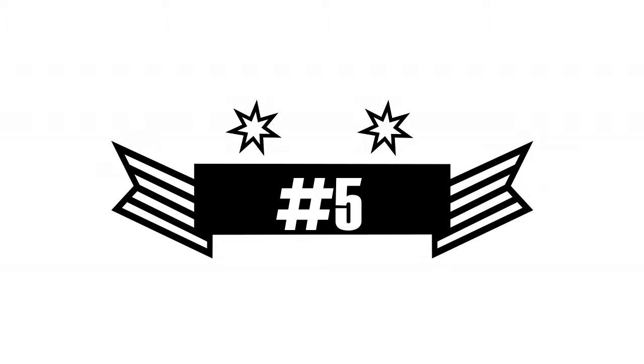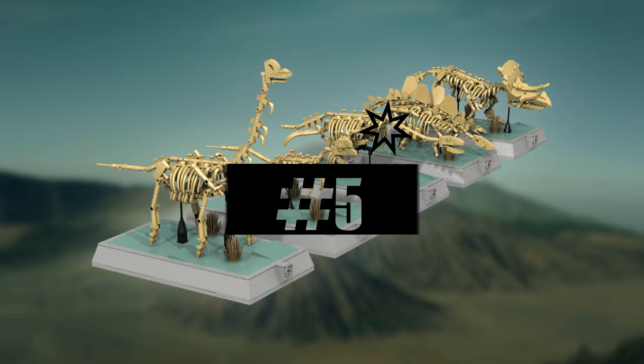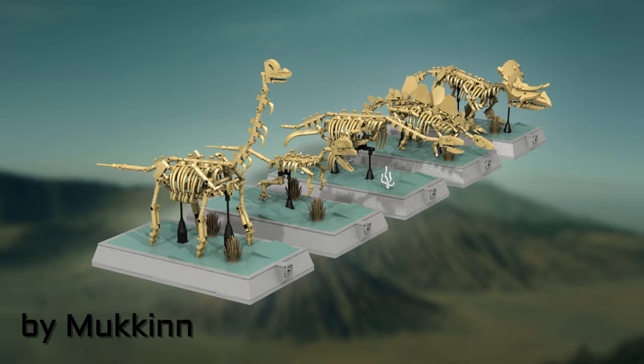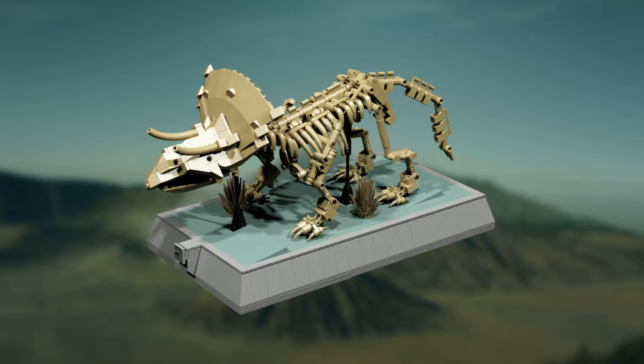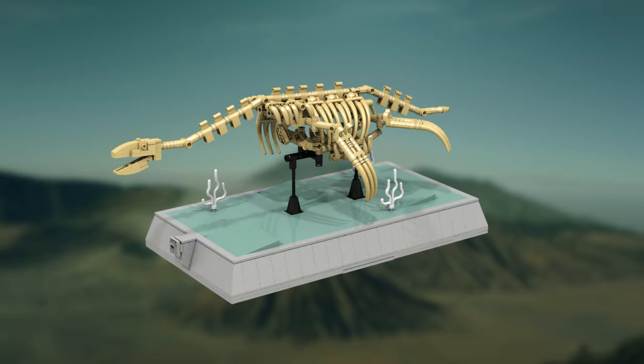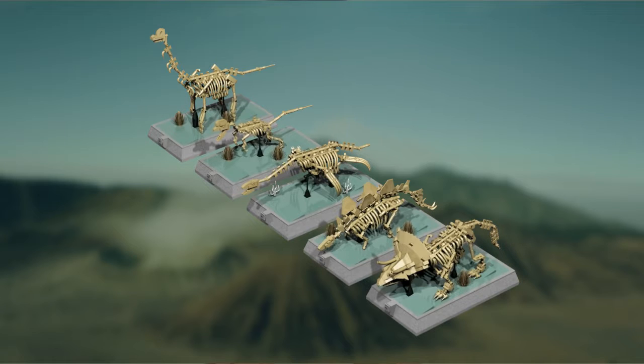In this spot we have dinosaurs, fossils, skeletons. This set of builds has a nice approach to the skeletons of dinosaurs. This design includes the skeletons of a triceratops, stegosaurus, dilophosaurus, brachiosaurus, and a plesiosaurus. It uses great techniques and I could definitely imagine it being a real set.